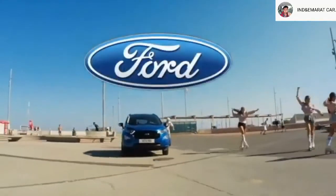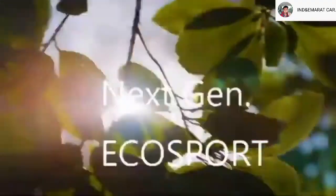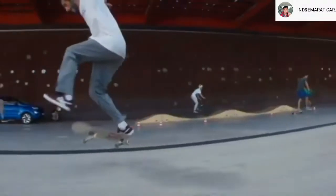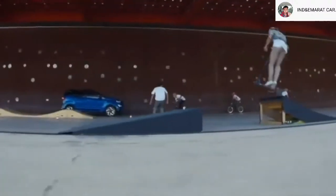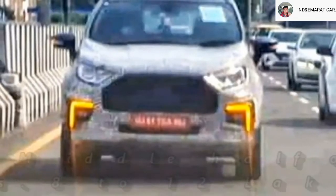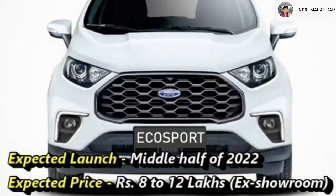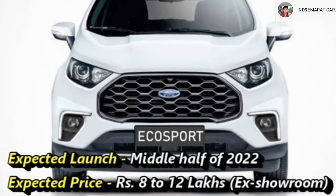The famous American car manufacturer Ford has confirmed to bring the next-generation Ecosport for the Indian market next year. The Ecosport is one of the best-selling subcompact SUVs from Ford in the Indian market for its superior styling, comfort, and power. Ford plans to bring the next-generation Ecosport in mid-2022 at an expected price between Rs 8 to 12 lakhs ex-showroom.